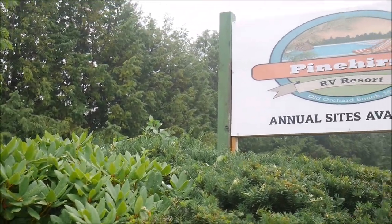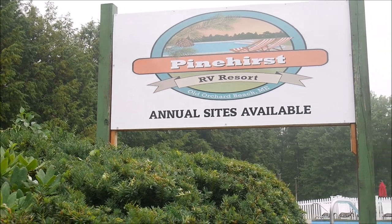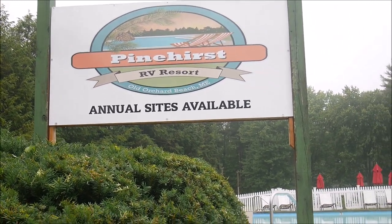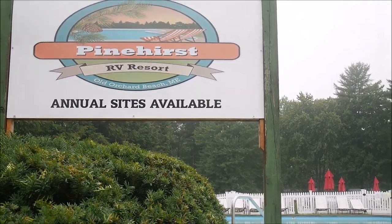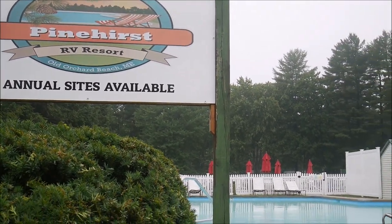Hello! Today I'm going to show you another campground. It's called Pinehurst RV Resort in Old Orchard Beach, Maine.